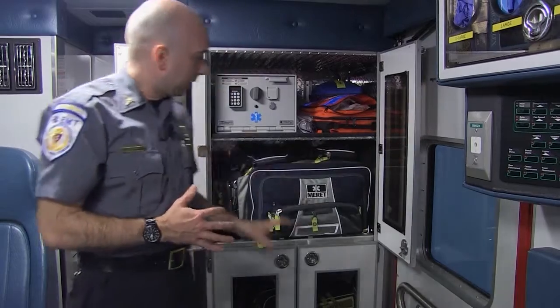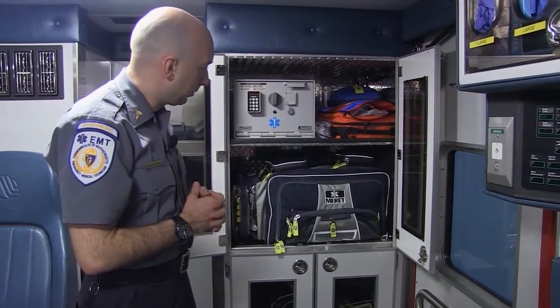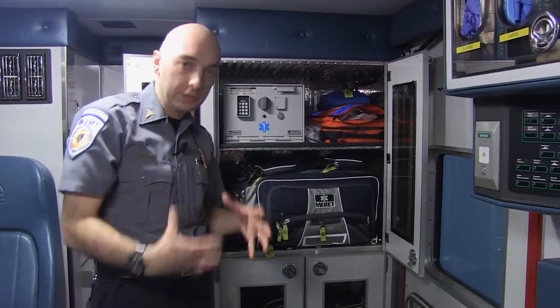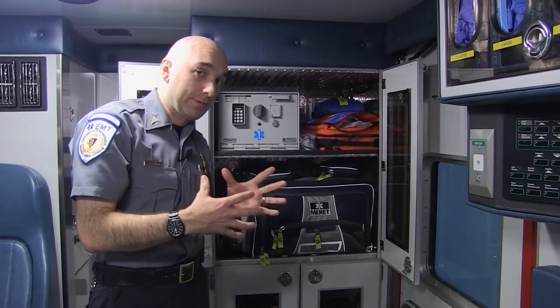This is our paramedic gear in the truck, divided up into different categories. Everything on an ambulance is set up so we can grab it quickly or bring it into a house, so we can start treatment right at a patient's side when we first find them.